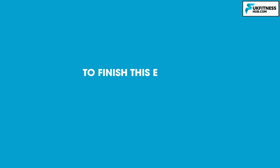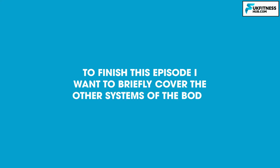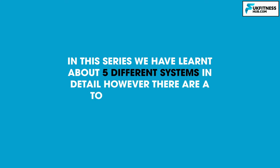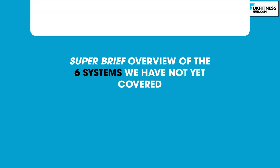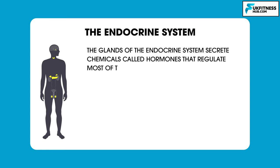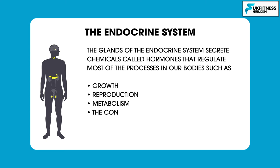To finish this episode, I want to briefly cover the other systems of the body. In this series we've learned about five different systems in detail; however, there are a total of 11 systems. I'll give a super brief overview of the six we have not yet covered. First, the endocrine system: its glands secrete chemicals called hormones that regulate most processes in our bodies, such as growth, reproduction, metabolism, and even control the amount of glucose in our blood.